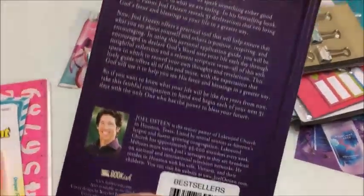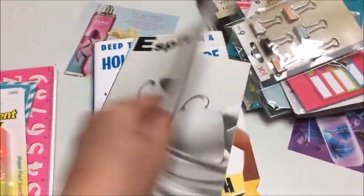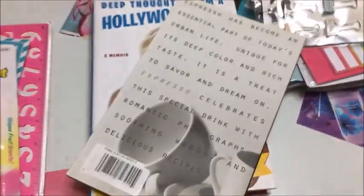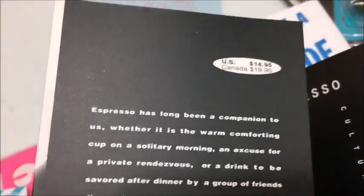Here's a book on espressos, and again I wasn't sure what the original price was, but it's on the inside — yeah, it used to be $14.95 original retail.